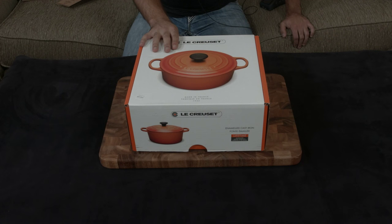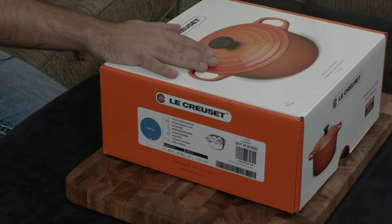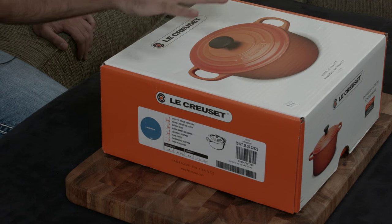They were started around 1925 or so, in the early 1900s, and they have essentially invented enameled cast iron cookware. There are lots of benefits: it holds its heat very well and resists losing heat, so once you get it up to temperature it stays there in a very stable and consistent way.